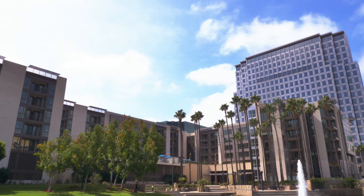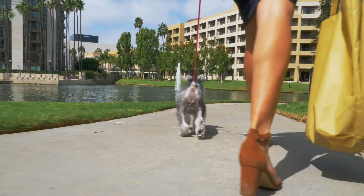Additionally, on property we're located right near the lake, so you can take any pets that you have on a walk.